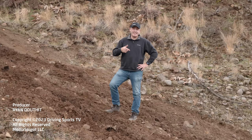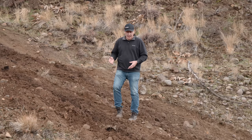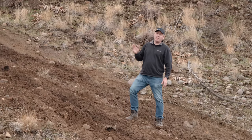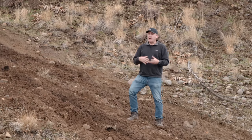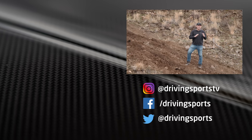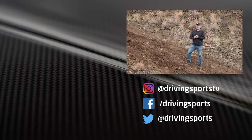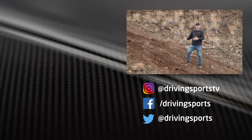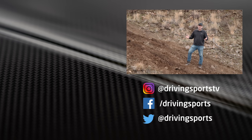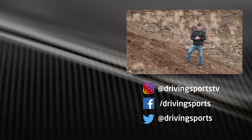This Silverado ZR2 Bison is intense. I think if you could take this on a big overlanding journey it would be very well equipped. I'm still not entirely comfortable with the center clutch giving up in four low, but the rest of the truck I really like. If you're looking for a full-size truck that's equipped from the factory, the Bison should be at the top of your list. For Driving Sports TV, I'm Ryan Douthat. Thanks for watching — be sure to like, subscribe, and share videos.